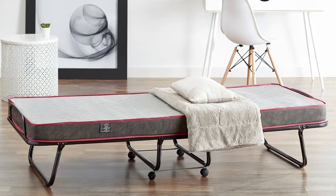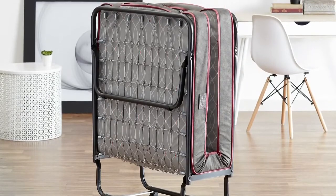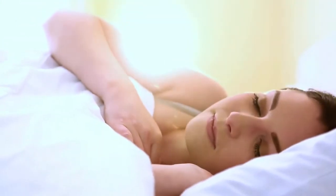The Company Chow Comfort Folding Guest Bed, crafted in Italy near Milan, perfectly combines space-saving design with extraordinary comfort, giving you and your guests exceptional quality and style.